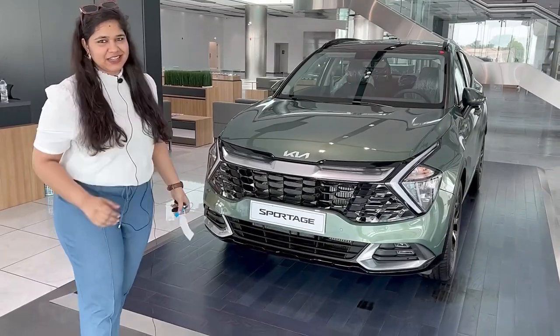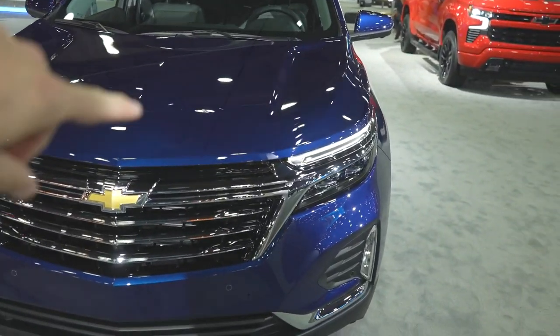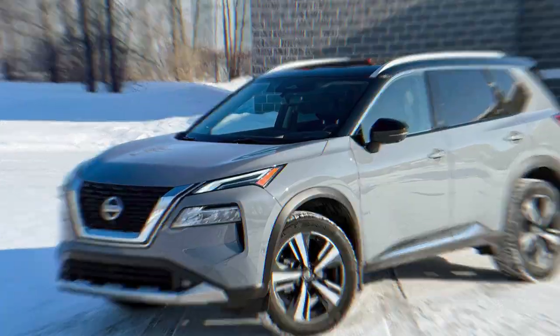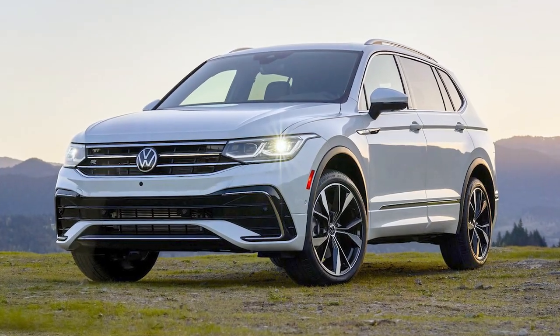The 2023 Kia Sportage will compete with the likes of Chevrolet Equinox, Ford Escape, Honda CR-V, Jeep Cherokee, Mazda CX-5, Mitsubishi Outlander, Nissan Rogue, Subaru Forester, Toyota RAV4 and Volkswagen Tiguan. Did I miss anyone? Drop them in the comment section.